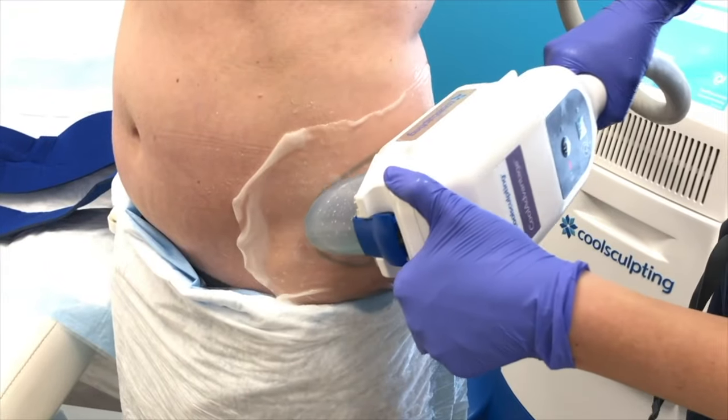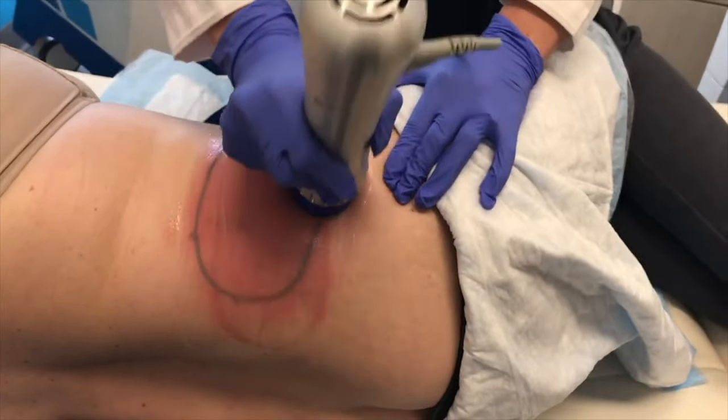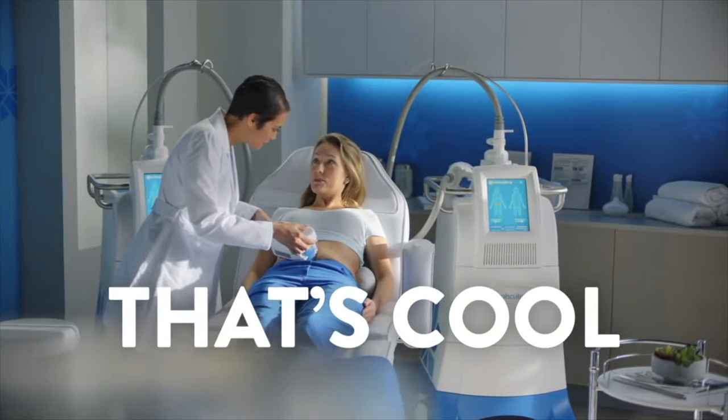You've heard of CoolSculpting. Many celebrities have endorsed CoolSculpting over the last 10 years. You may have tried it, or you might have friends that have tried it. Today we're going to take an inside, behind-the-scenes look at how CoolSculpting can go very wrong.